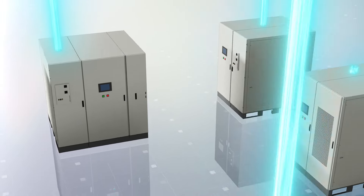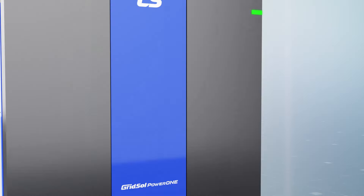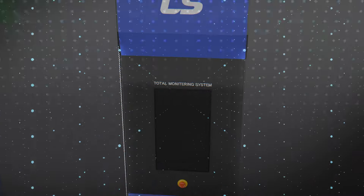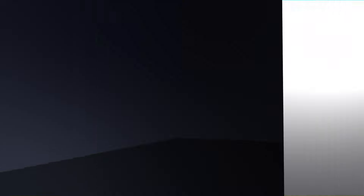Furthermore, customers no longer need to individually integrate digital information from separate facilities to establish an integrated management system. By only connecting GridSol Power One, uniformly transmitting the operational status and information of all devices to the upper control system becomes possible.